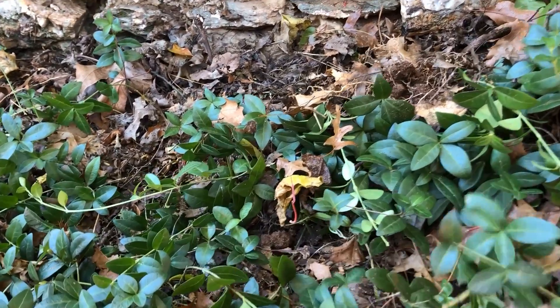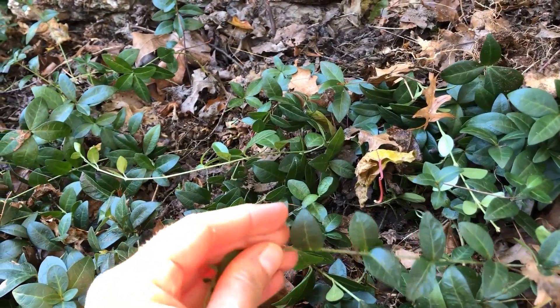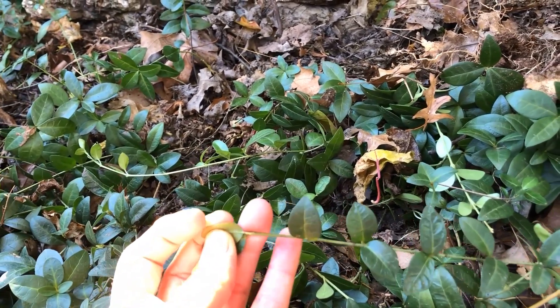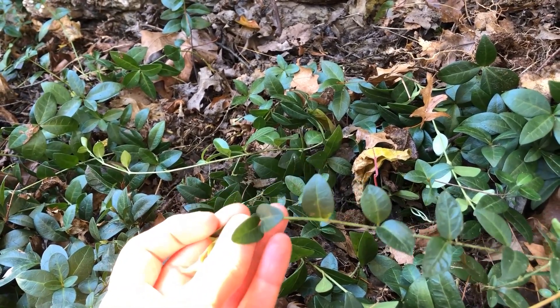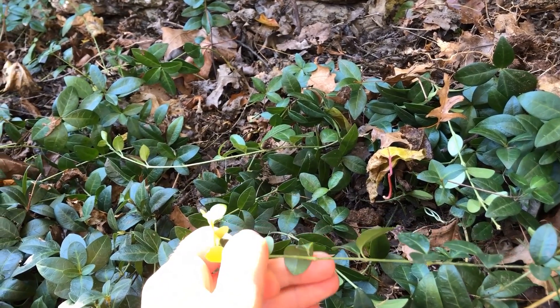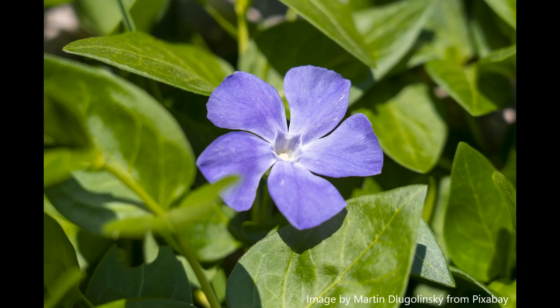Vinca leaves are opposite of each other, not alternate, and it may be confused with native wintergreen or partridge berry, so those are some things to look out for. Vinca is also called periwinkle and produces five-petaled light blue to purple blossoms.